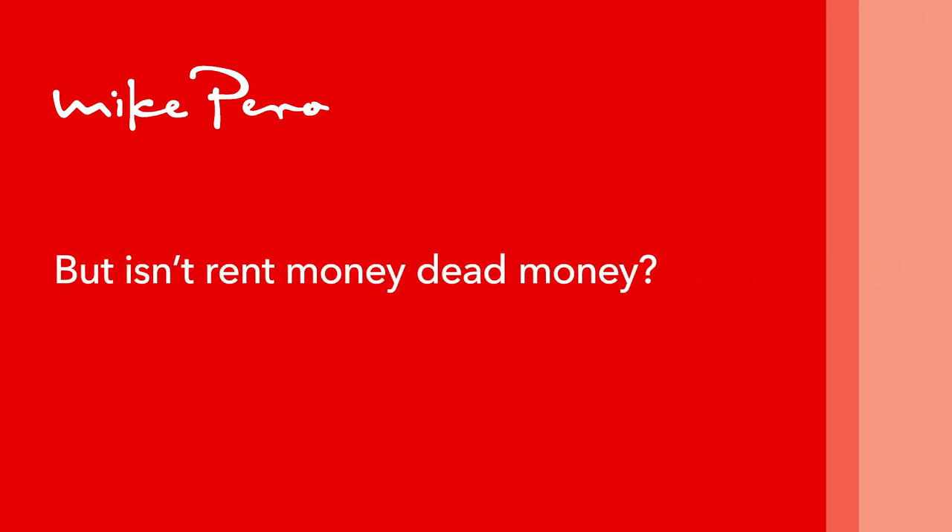But isn't rent money dead money? People tend to think this, but Rent Vesting challenges that assumption. The traditional strategy was to buy your own home first, then buy an investment property. This model worked for previous generations, but many younger Kiwis today can't afford to buy in the city where their job is. Because of the increasing cost of living, they struggle to accumulate enough savings. So what do you do if you don't want to have flatmates forever but can't afford to buy? Rent Vest. The point of Rent Vesting is to provide a shortcut to home ownership in an area that at first seems financially out of reach. It's a way of taking advantage of the discrepancies in New Zealand real estate prices instead of just accepting that you may never achieve the Kiwi dream.